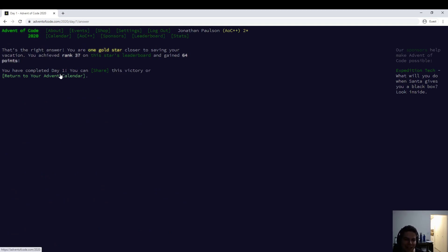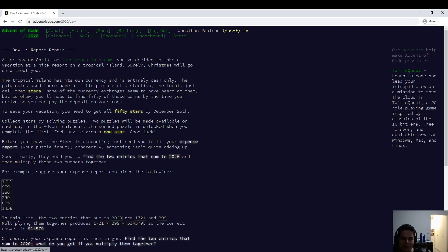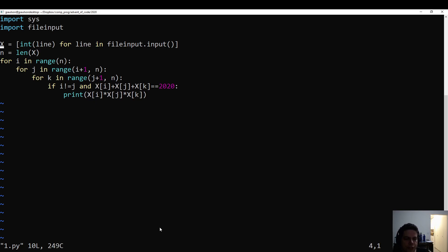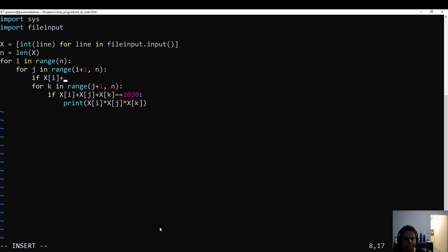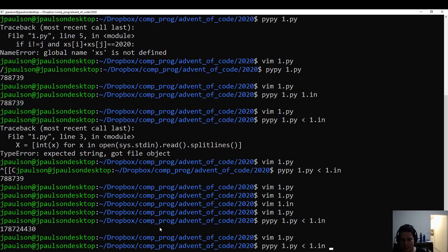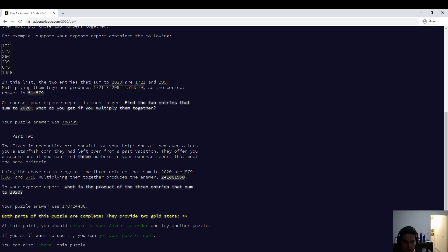Rank 37. Obviously that was slightly slowed by the website being down, but that's day one. Pretty straightforward. I should clean this up. And indeed 788739 and 178724430 are the answers.